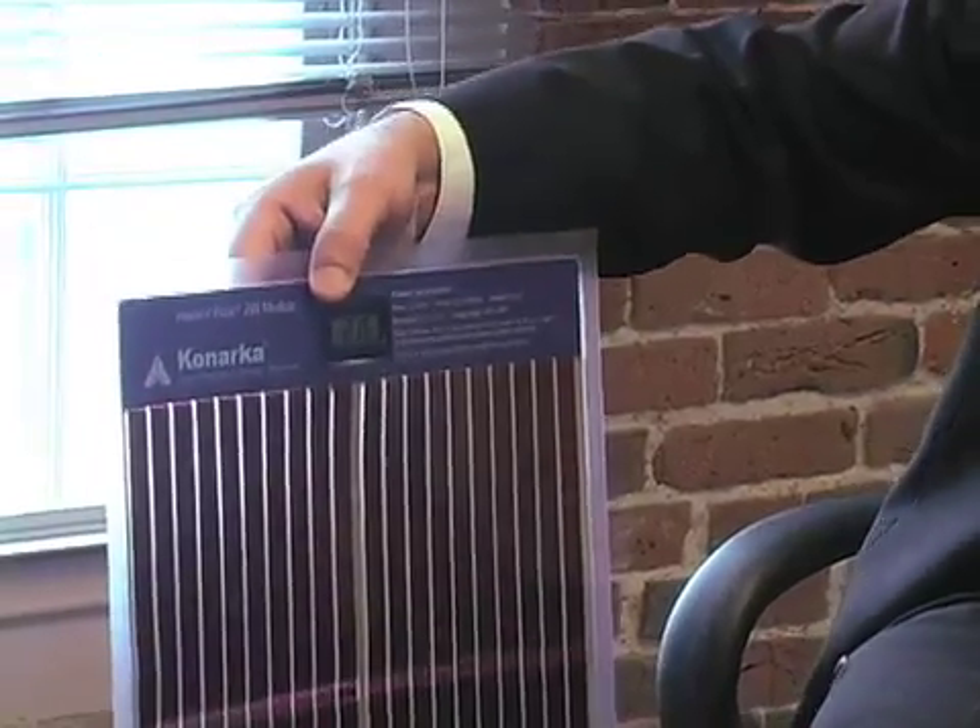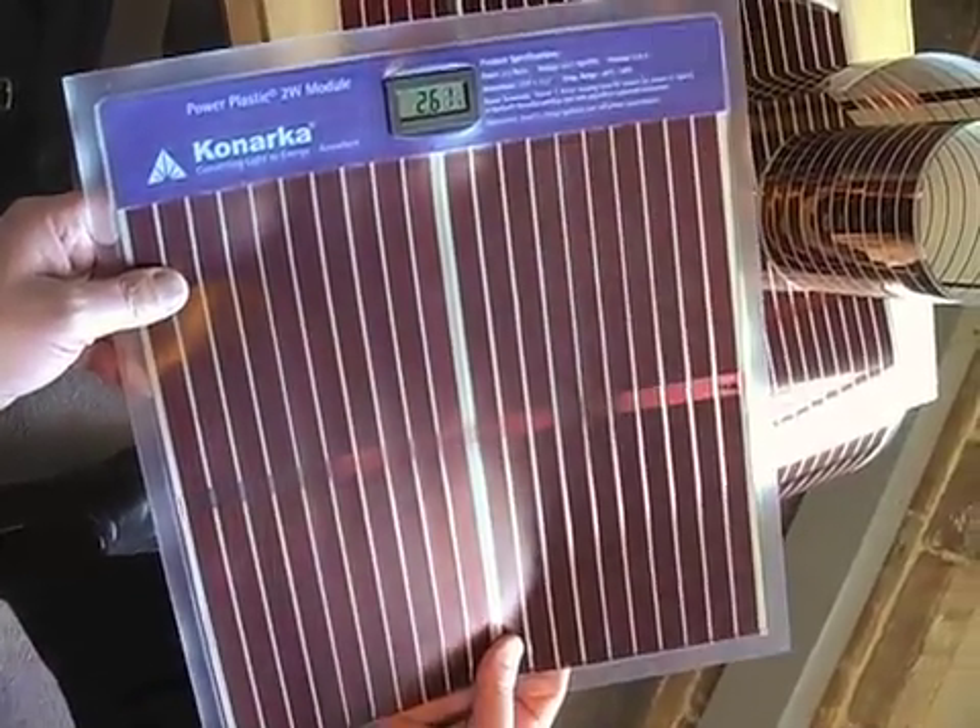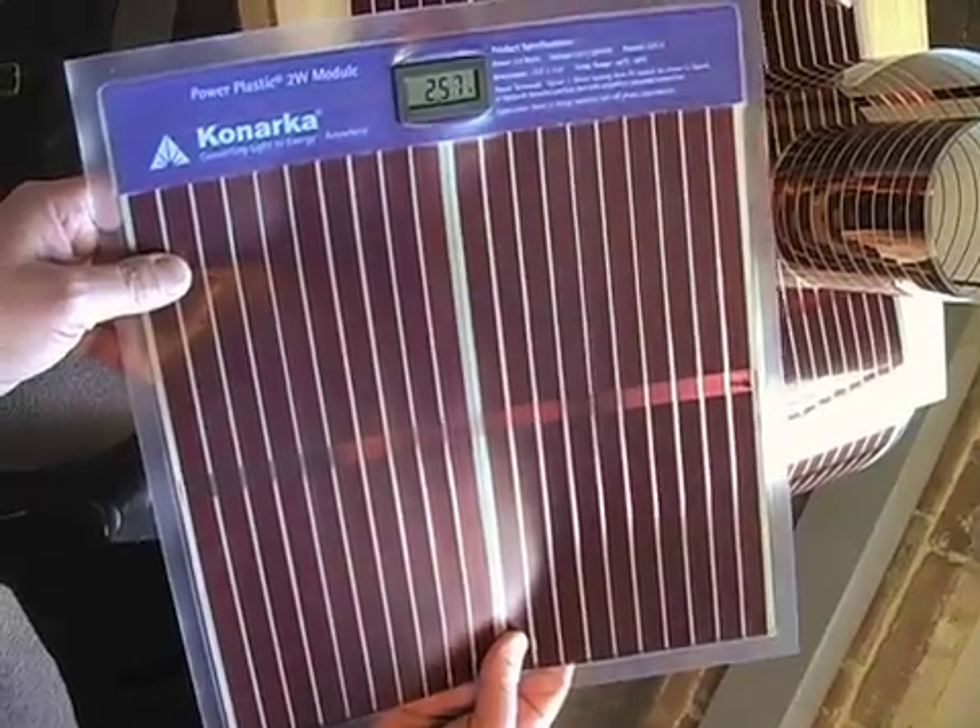By putting it on surfaces and allowing people to use this material, you don't have to think anymore about needing to charge this by getting it close to the sun. Even if the material is put at a vertical angle, it's still collecting photons from as high as 70 degrees off of the perpendicular to the surface, which for many applications where solar was never able to be used, now we can start to consider using it in a variety of new ways.